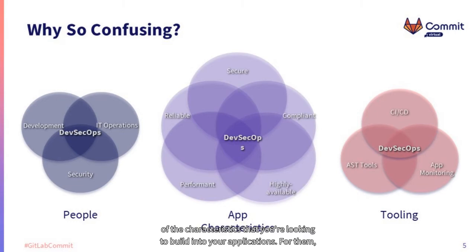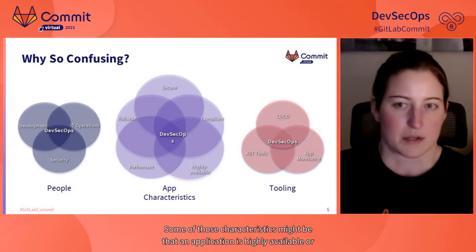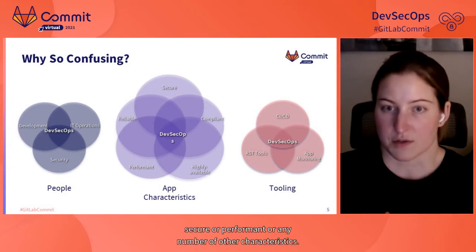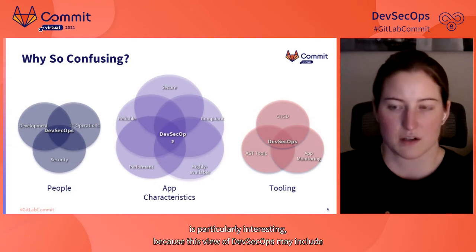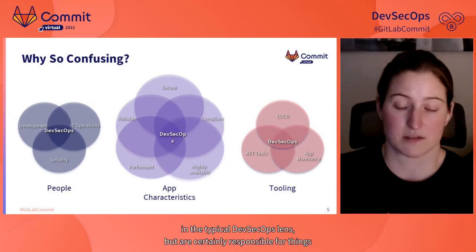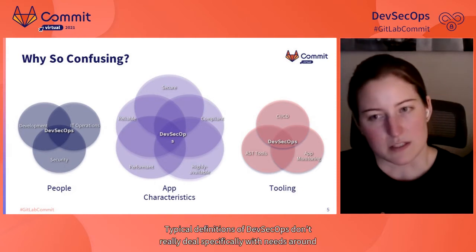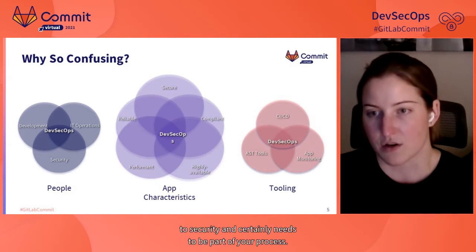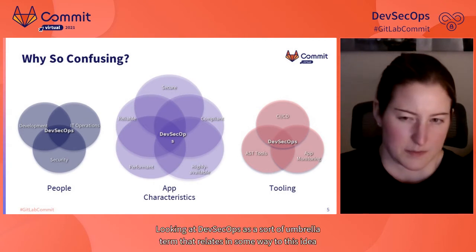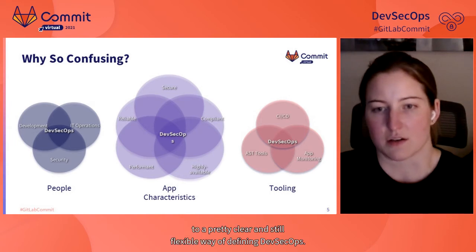Still others view DevSecOps from the perspective of the characteristics you're looking to build into your applications — the idea that you get your people and tooling to work together in a way that produces applications meeting some set of criteria deemed important, such as high availability, security, or performance. This view may include teams and tools that aren't directly in the typical DevSecOps lens, like your compliance team, even though regulatory compliance is very directly related to security.